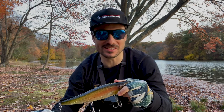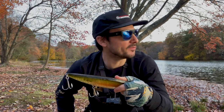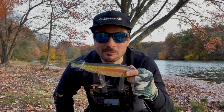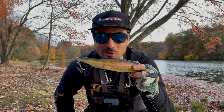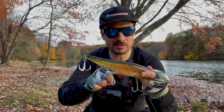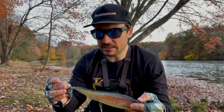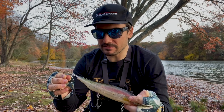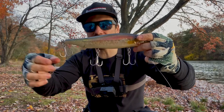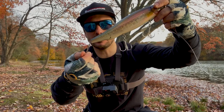First of all, it walks super easy. I'll do a walk demo if it's not too choppy here. It doesn't take much to walk this thing. It casts like a bullet. It's got a great weight system — I think there's three balls in the back, one in the front. Really good balance. And the stock hardware is incredible too. You've got double split rings on every single hook, which gives it a little more hang and allows it to rotate a little bit more freely.